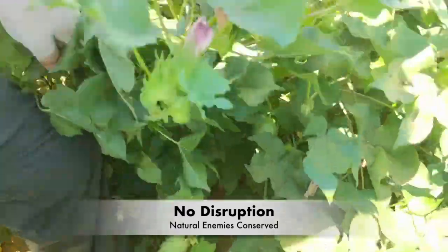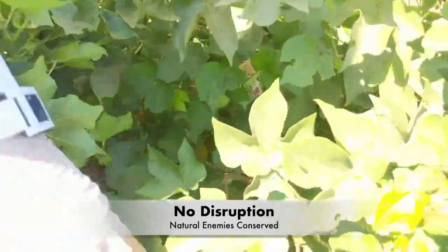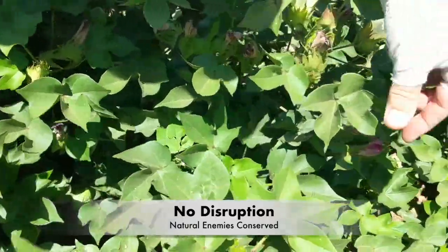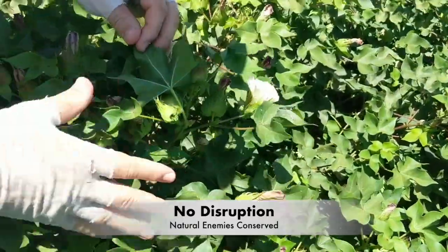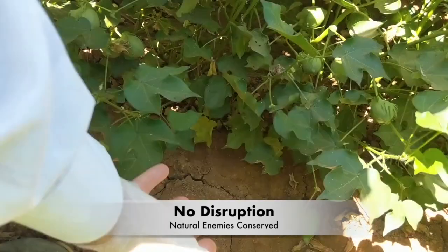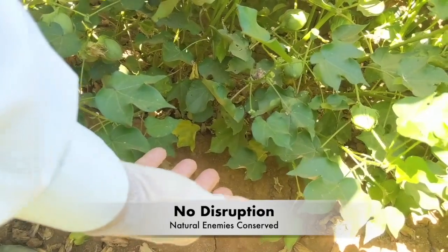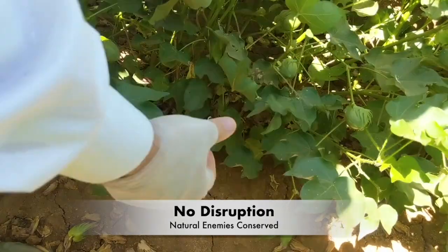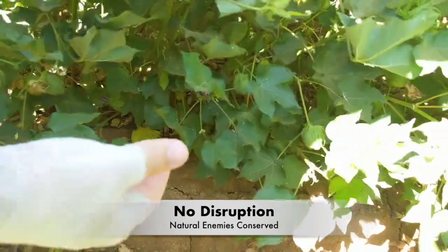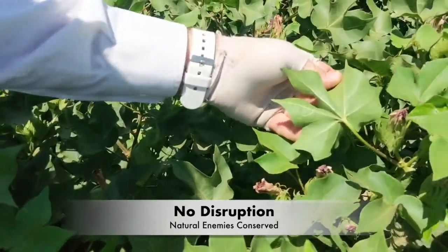These cotton leaves are healthy, not covered in honeydew or sooty mold. This plot is extremely clean, which is representative of the modest whitefly levels present in Central Arizona at the time of filming. Whitefly numbers are well below threshold, and the beneficials found in the cotton system are able to maintain biological control of the whiteflies. This allows us to defer spray and potentially eliminate a future spray as long as biological control continues to function.